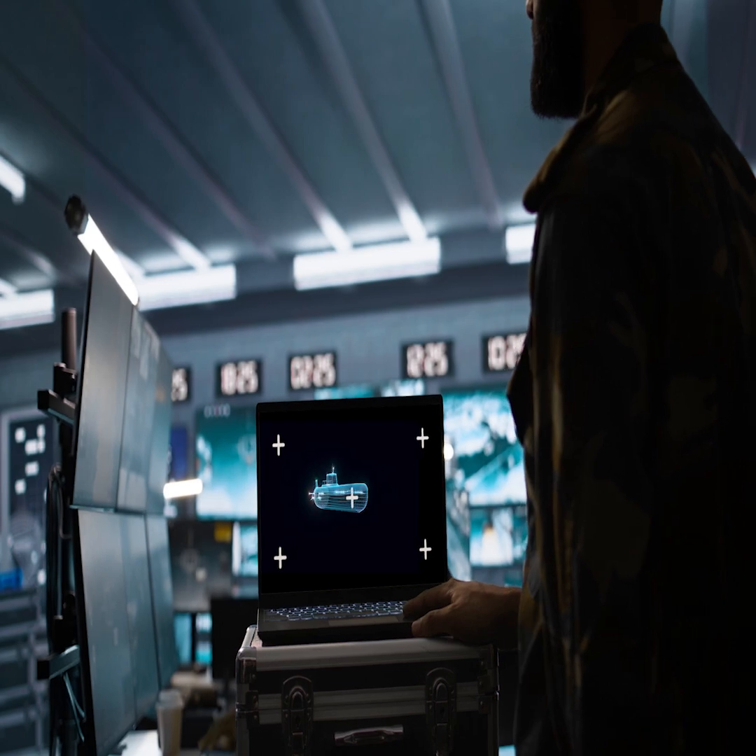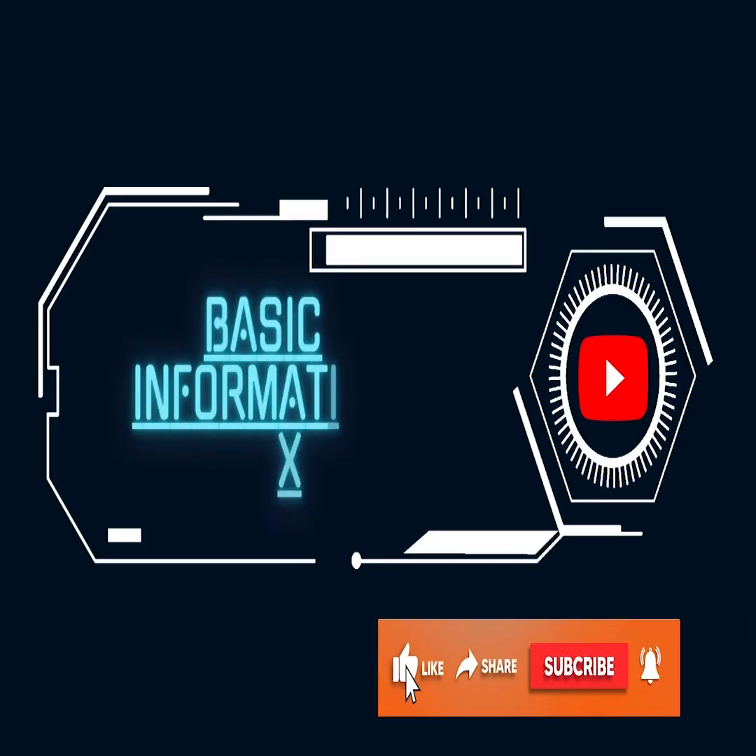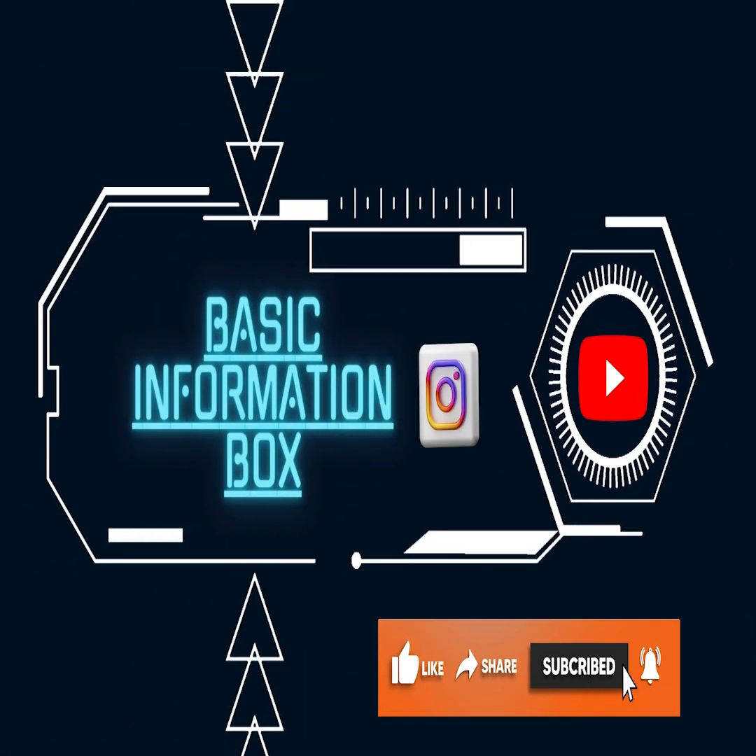Let us know in the comments below. And if you enjoyed this video, don't forget to like, subscribe, and hit the notification bell for more amazing stories from history.